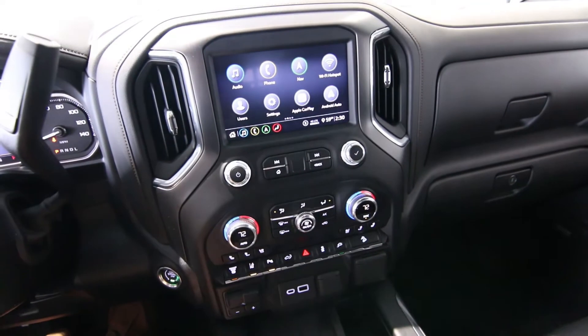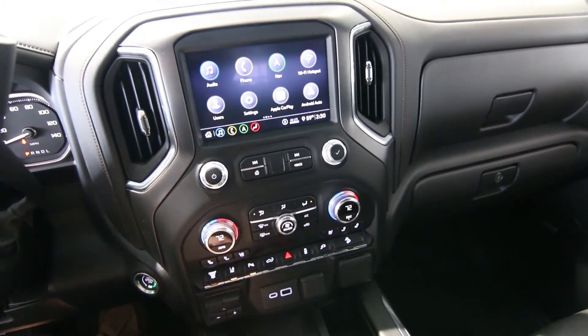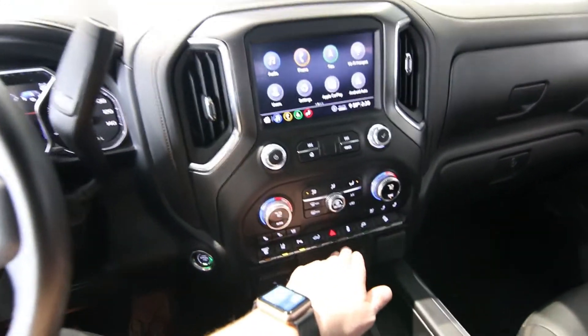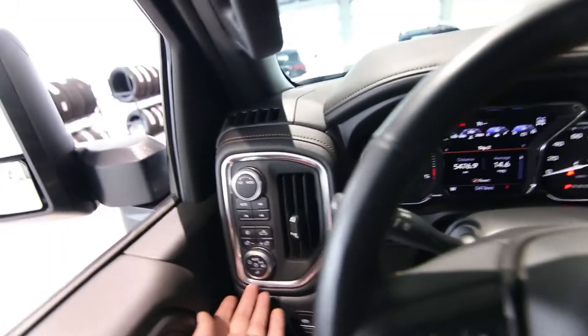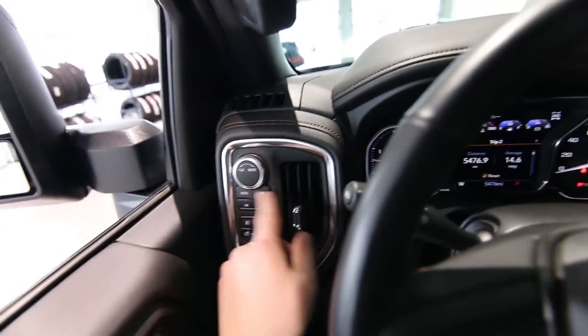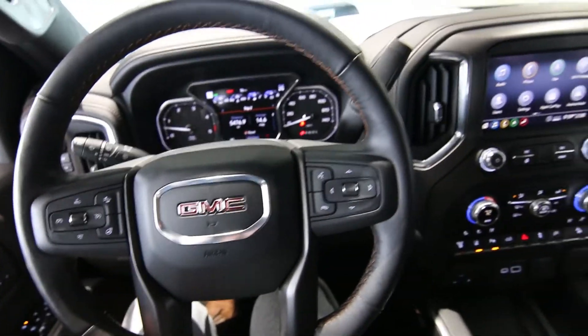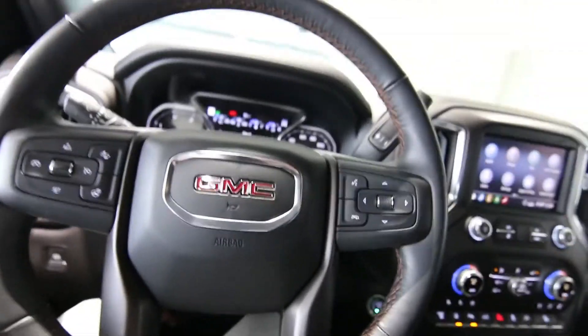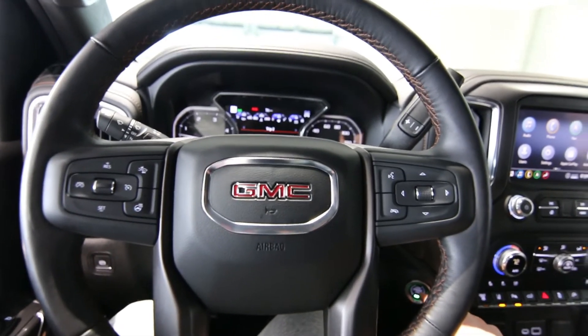Heated and ventilated front seats. Of course, we have an exhaust brake, a power fold-down tailgate, terrain management system, push-button selectable four-wheel drive, and a heated steering wheel. This one has 5,476 miles at the time of making this video — just getting broken in for a diesel.